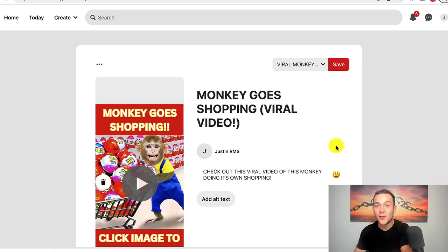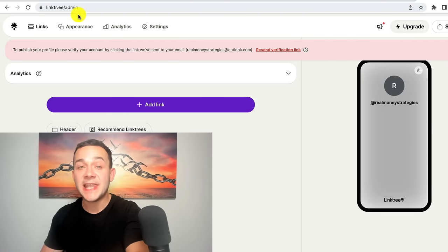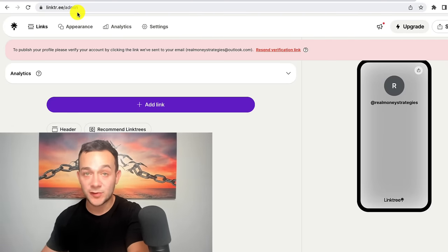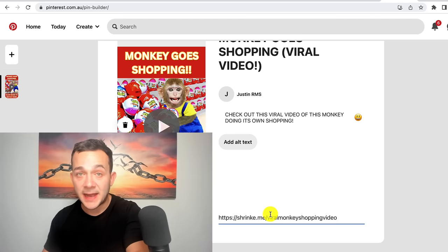Go back over to Pinterest — we're almost ready to post our pin. We know the more clicks we get onto our pin and onto the shrinkme.io link, the more money we're going to get paid. But there's one final thing you need to do. Rather than pasting your shrinkme.io link directly into the destination URL, I've found that Pinterest sometimes flags these shortened URLs as spam. To ensure this link doesn't get flagged, you want to head over to a website called Linktree — I'll leave a link in the description box below. This is a completely free website that's going to allow us to bypass the risk of our link getting flagged as spam on Pinterest.